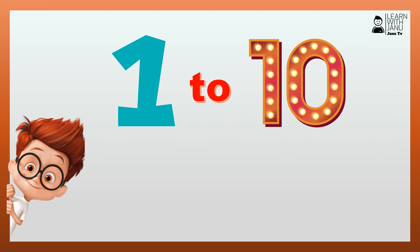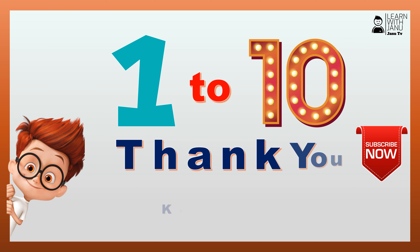Thank you guys! Hope you like the video! Please subscribe for more videos! Bye bye!